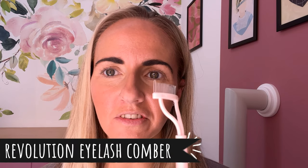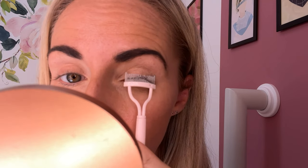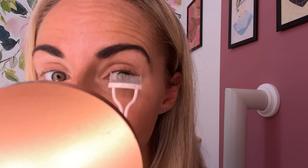Before I apply mascara I always comb and curl my eyelashes, as I find it helps to make the mascara application easier as well as making the eyelashes stand out more. I recently purchased this Revolution little lash comb. It does look a bit scary being metal, but for years I used plastic ones and they always broke, so this one is actually really good.